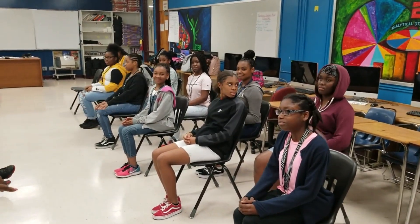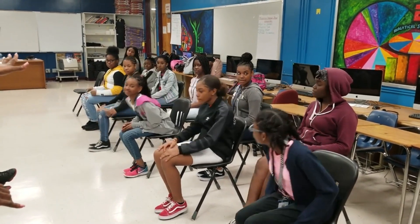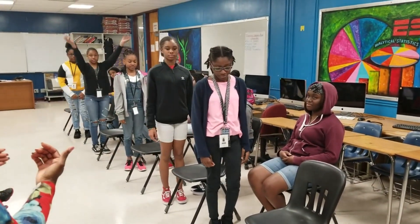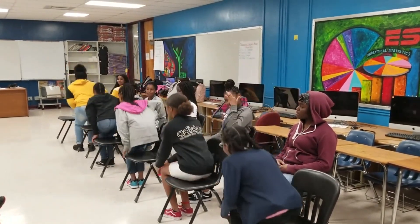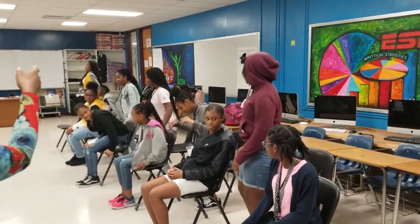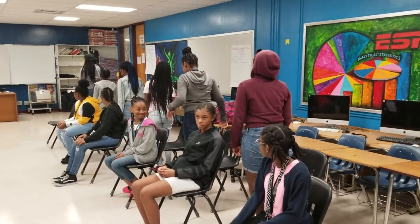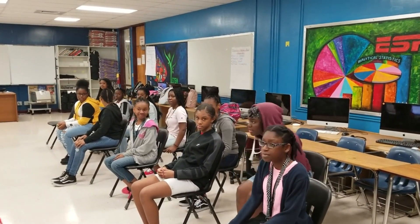Good job. Now I need this row — stand, please. Walk away from the car. Walk away from the car. Face your car. Walk to the car. Turn away from the car. Sit in the car. Hold on, and swing in. Absolutely beautiful. Stand. Walk away from the car. Turn around. Walk to the car. Turn away from the car. Sit in the car. Hold on, and swing both legs in. Absolutely beautiful.